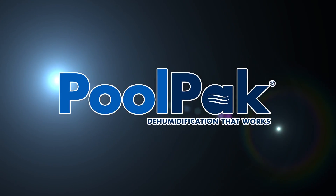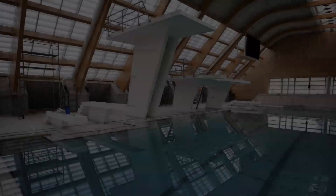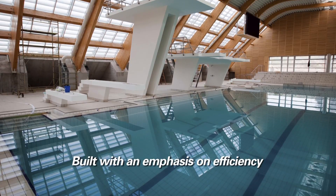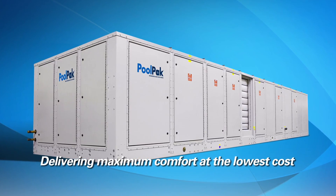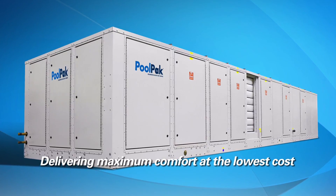PoolPak designs and builds its dehumidification equipment with an emphasis on energy efficiency. We carefully examine every aspect of our equipment, determining the most effective design that delivers maximum comfort at the lowest cost.